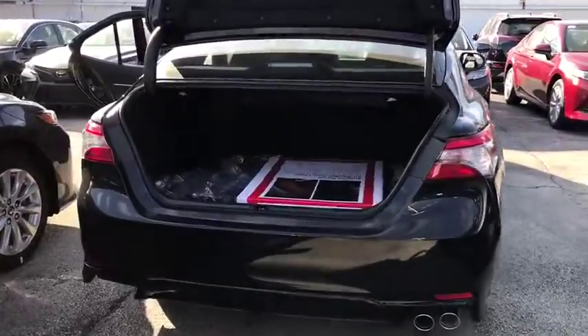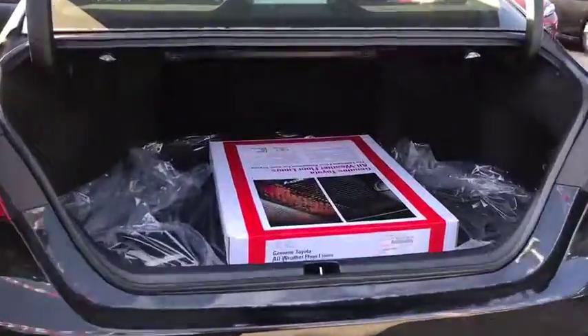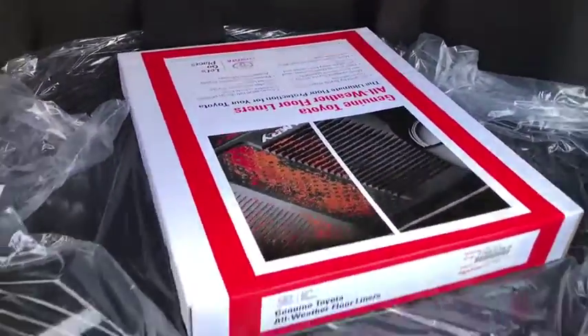Anti-lock braking system, backup camera, Bluetooth, leather wrapped steering wheel, adjustable steering wheel, power steering.